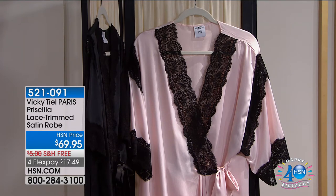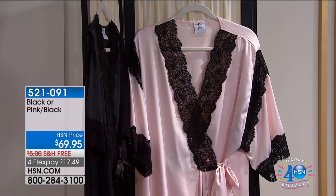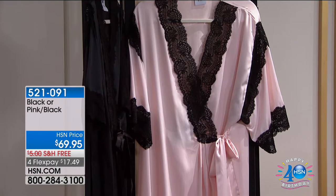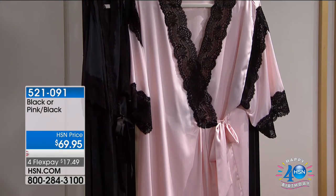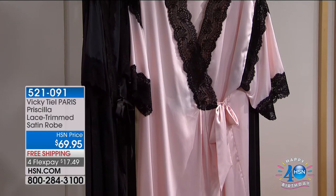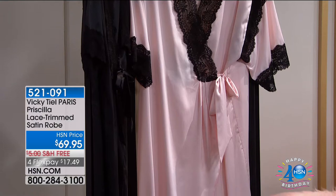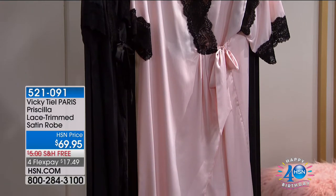That gorgeous robe is still to come — it's called the Priscilla robe. Named after Priscilla Presley? Yes — Madame Priscilla and I were making lingerie together. My husband was Elvis' makeup man. Item 521091, and I think she's actually on the call later tonight.